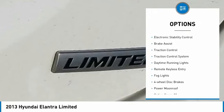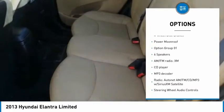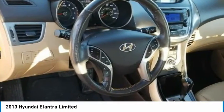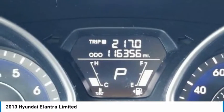Tire pressure monitoring system, electronic stability control, brake assist, traction control, daytime running lights, remote keyless entry, fog lights, four-wheel disc brakes, power moonroof.